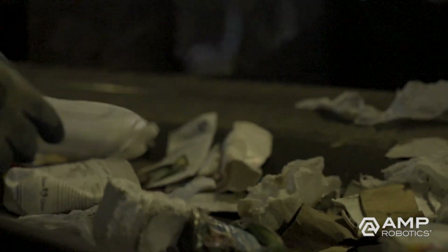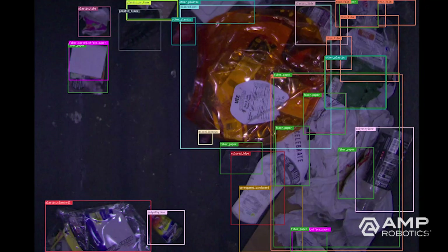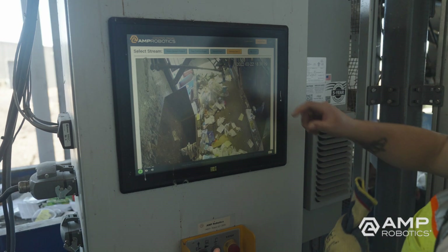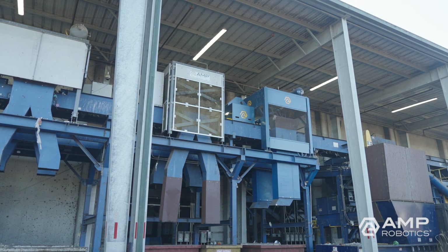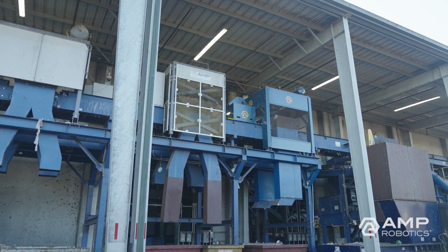Napa also values the robotics' consistency and flexibility. Robots can multitask and target a variety of materials. They allow Napa to shift the focus of its human sorters to easy-to-identify contamination. One of the great flexible things about robots is you can have them sort different materials. In fact, we switch back and forth on what they're sorting — they can sort four different types of materials.